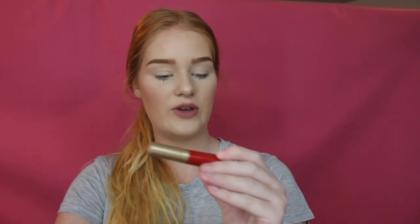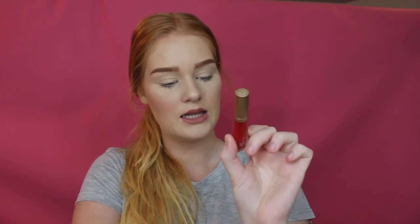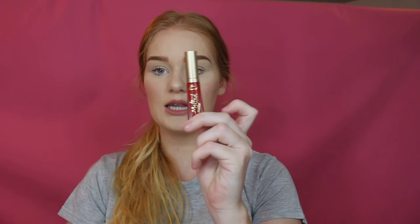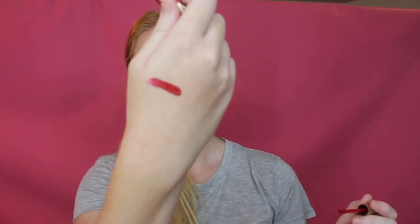Another red is the Too Faced Melted Matte Longwear Lipstick in the shade Lady Balls. I'm sure you guys know about this one — it's been floating around the internet for a while. It's a really deep red, like really, really red.